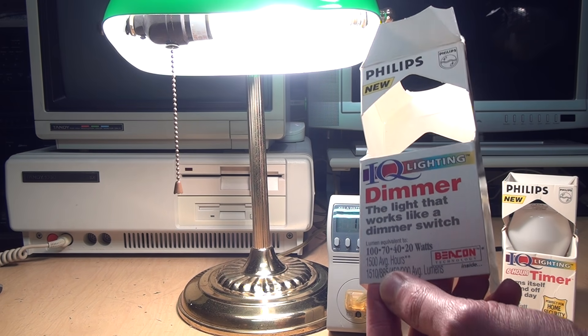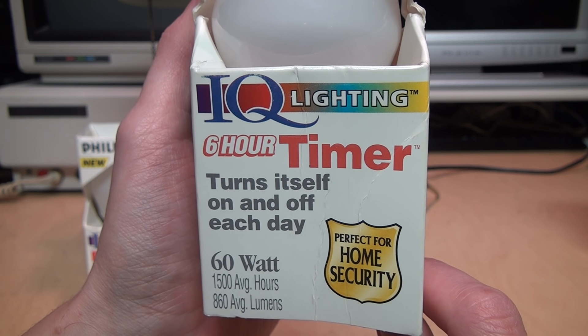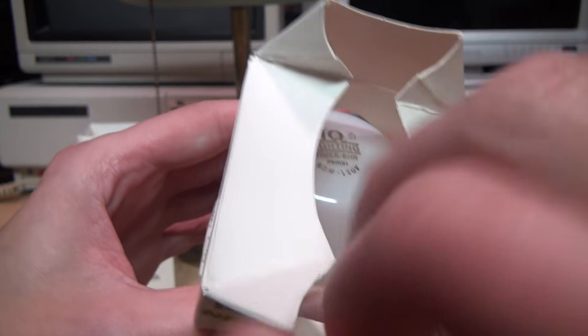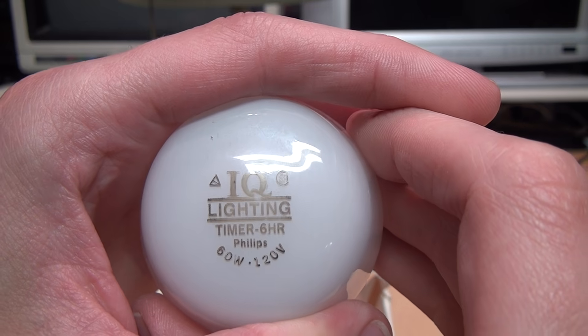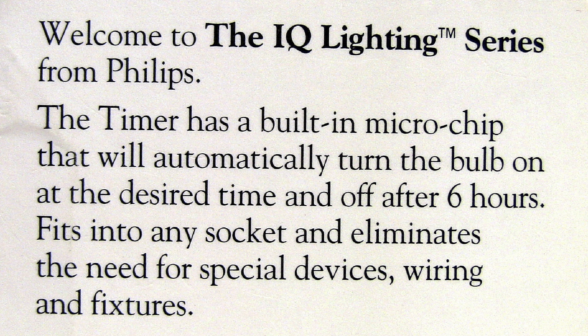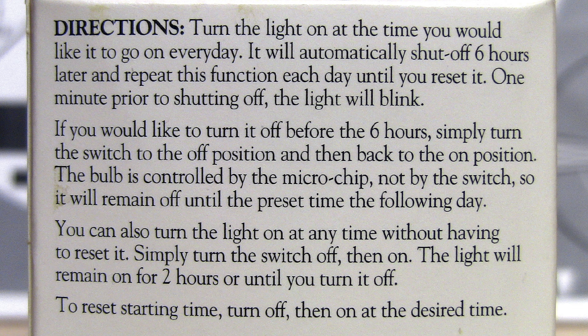Next we have the IQ Lighting six-hour timer bulb — it turns itself on and off each day, perfect for home security. It's a 60-watt bulb. At the top it says 'Timer Six Hour, Philips, 60 watt, 120 volt,' and there's that computer chip built into the base marked 'Beacon.' This one says the timer has a built-in microchip that will automatically turn the bulb on at the desired time and off after six hours. Ideal for post lanterns, porches, garages, living rooms, and bedrooms where you desire security and safety.